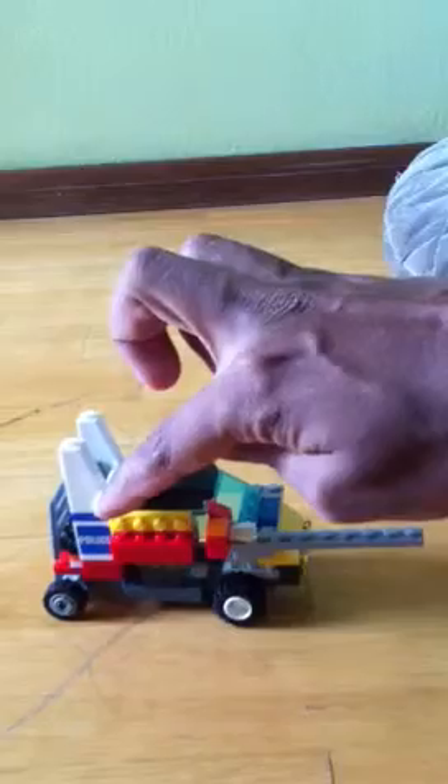This is a new creation by Adam. He made this yesterday. I think this is a police car, by looking at the logo here.